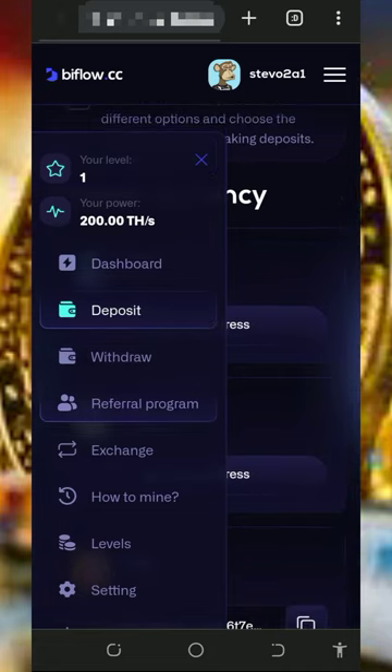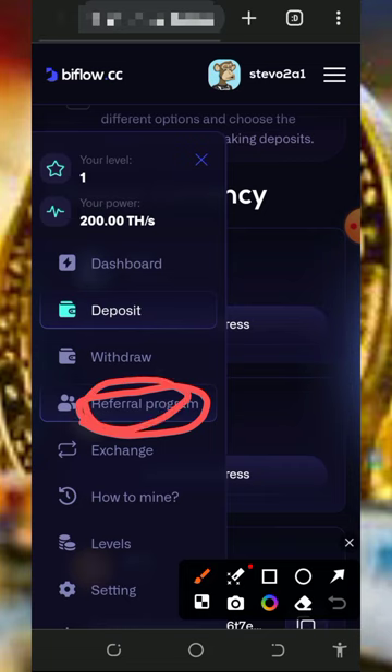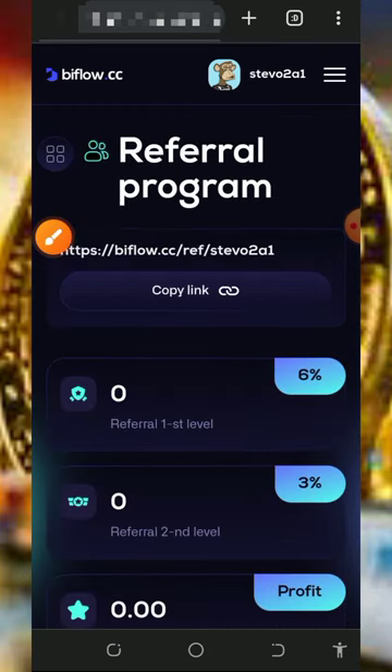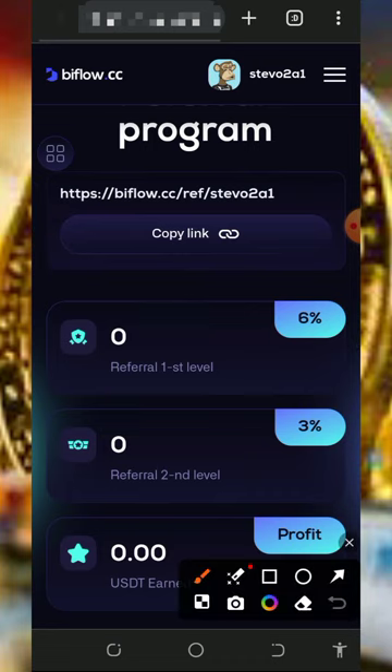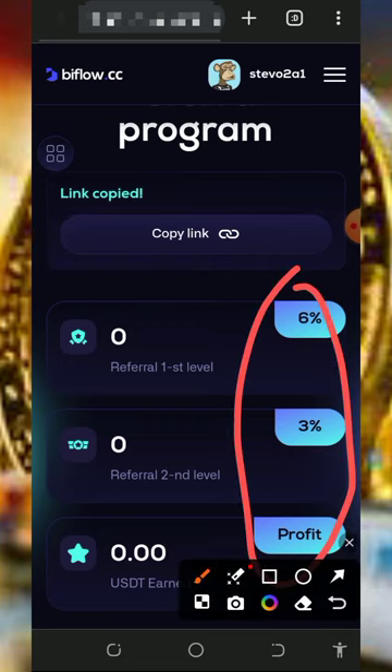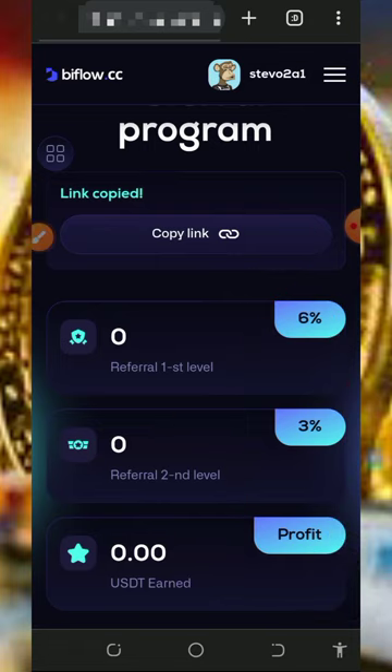You can also earn more by inviting your friends. Get your personal referral link by tapping on the referral section on the screen, then copy and share it with friends on social media like Facebook, Instagram, and so on. You will earn commissions: the first level earns you 6% and the second level earns you 3%.